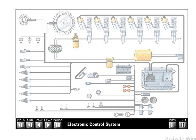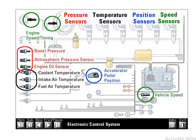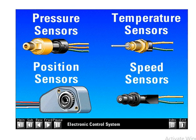In review, four basic sensors govern engine operation: pressure, temperature, position, and speed sensors.